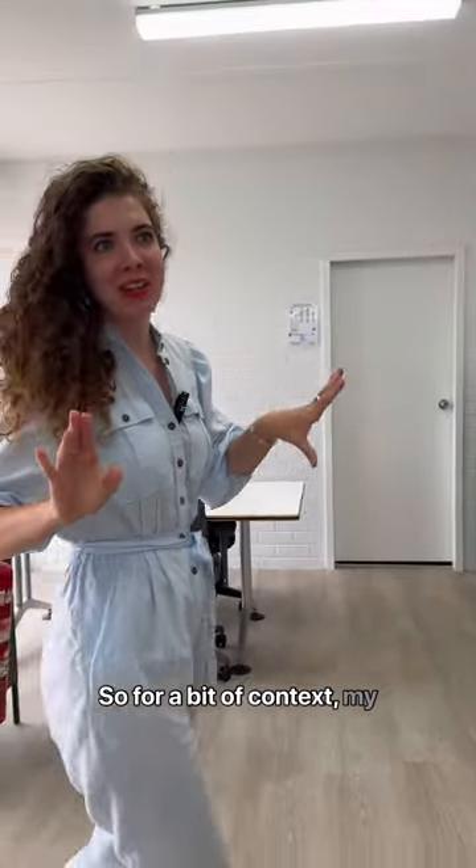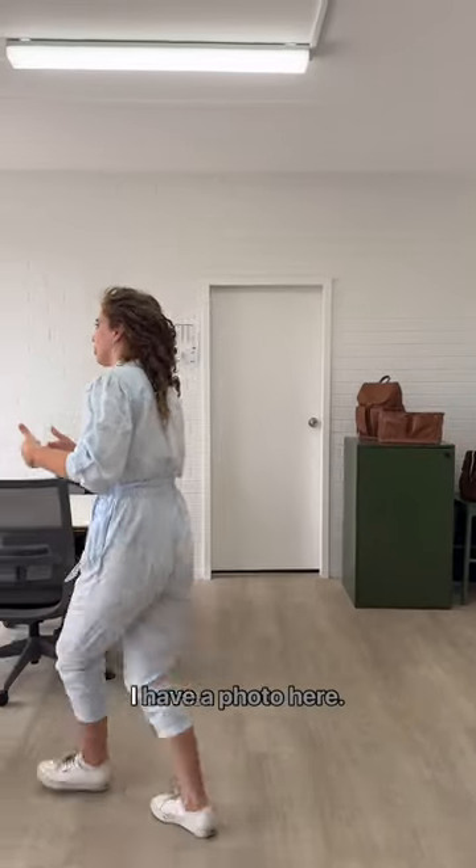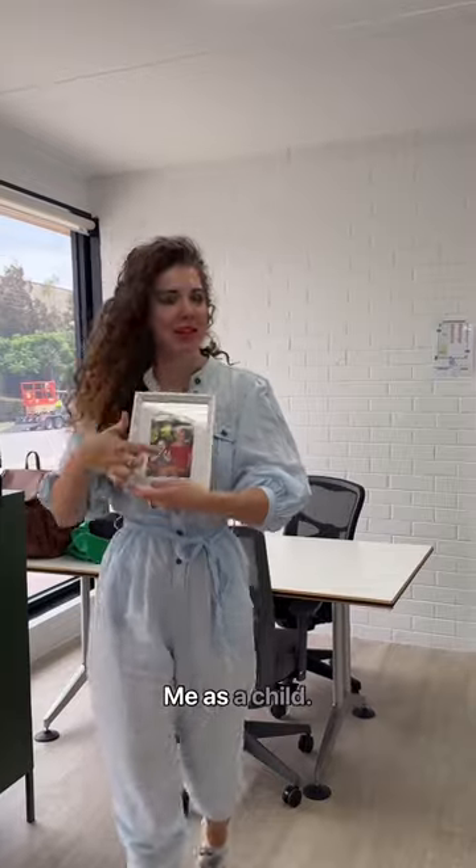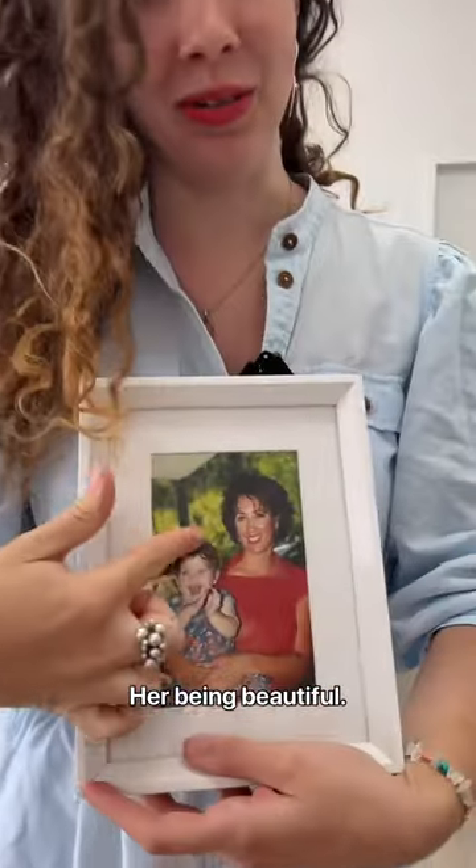So for a bit of context, my mum started Oi Oi when I was just a baby. Here we go, I have a photo here. There's the two of us, me as a child, her being beautiful.